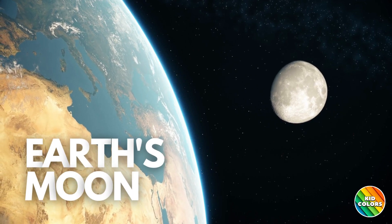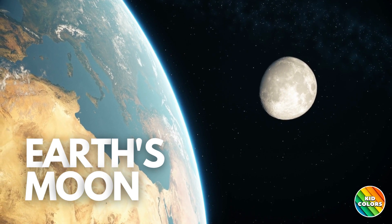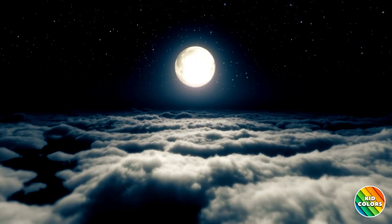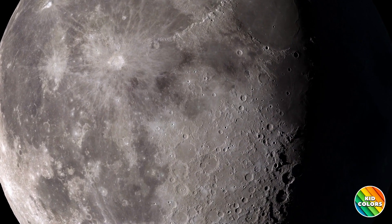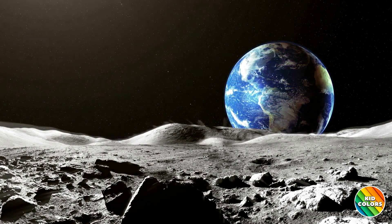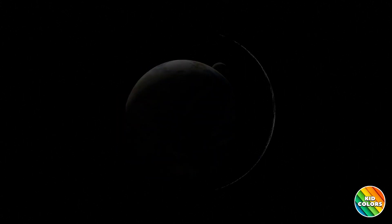Earth's moon is the brightest and largest object in our night sky. The moon is a beautiful, glowing ball that orbits around Earth. It's like our very own night light in the sky, and it helps light up the darkness when the sun goes to sleep. The moon is made of rock and its surface is covered in mountains, huge craters and plains. The moon is Earth's only natural satellite and takes about one month to orbit around Earth.